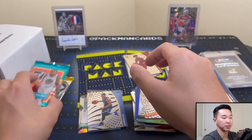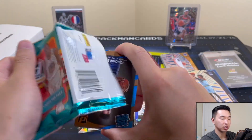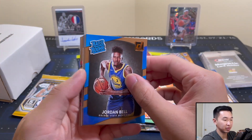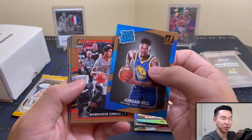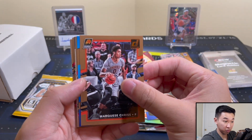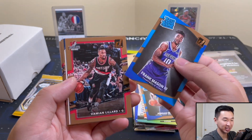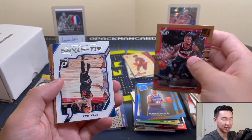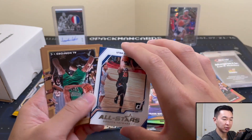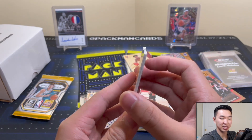Now for Donruss — finally, what we've all been waiting for. You get a few rookies per pack and have a chance at rated rookie autos — not easy but they're in here. Maybe we get lucky. We've ripped a lot of single packs. Jordan Bell, Frank Mason — okay, not good. Gordon Hayward. I think that's the end — at least we have some nice Donruss cards.